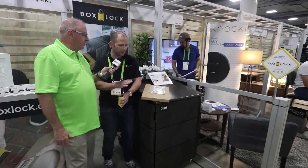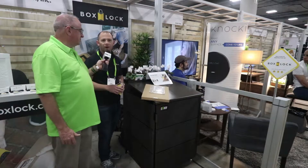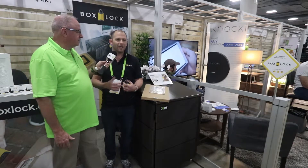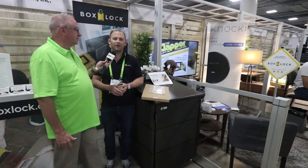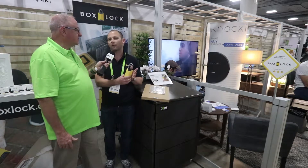They've also partnered with companies that make compatible boxes. One is called City Bin, which is great for urban environments, and another is called Porch Box. Their take is that there are lots of different homes with different styles, colors, and material choices — so there are plenty of compatible storage container options already out there in the market that work with Box Lock.